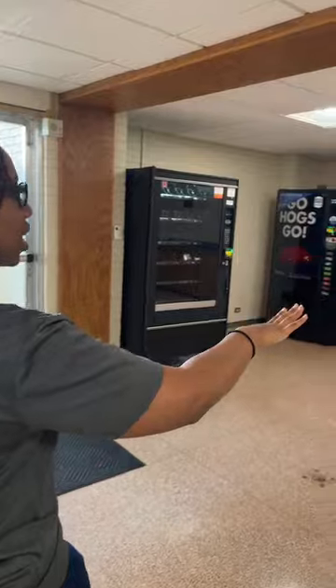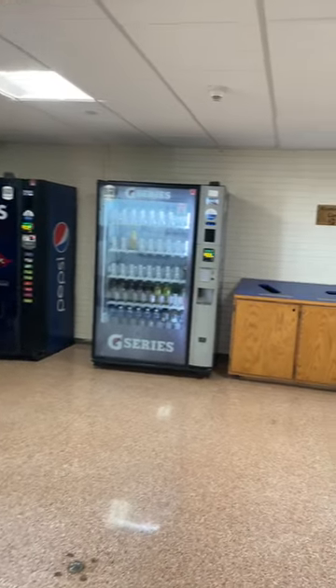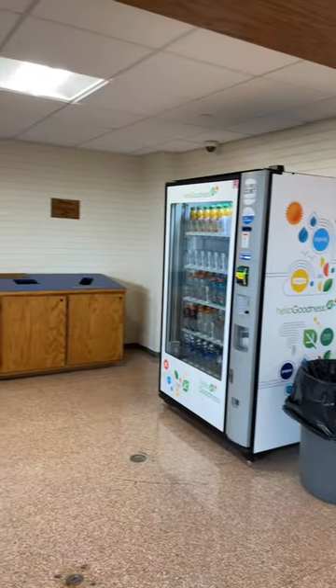Over here we have more recycling as well as vending machines, which are normally fully stocked throughout the school year. Someone probably comes and restocks them each week. For the summer, since we haven't had many conferences or people staying over, they don't regularly restock them, but they're definitely full all the time throughout the year. Lots of options — we've got sodas, coffee drinks, snacks, and things. I'm very much a coffee drinker.